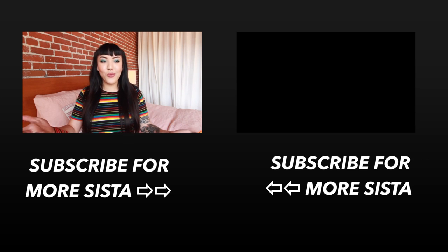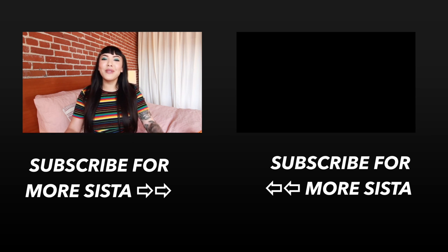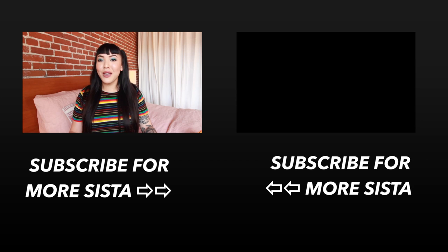All right, if you liked this video please make sure to subscribe below — come join the sisterhood. If you have any questions for me, ask away in the comments and I'll try to answer. I will see you in the next video — bye!